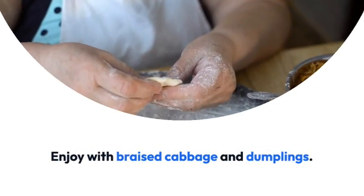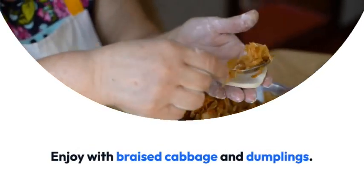Sauerbraten — a marinated pot roast with wine, vinegar, and spices. Enjoy with braised cabbage and dumplings.